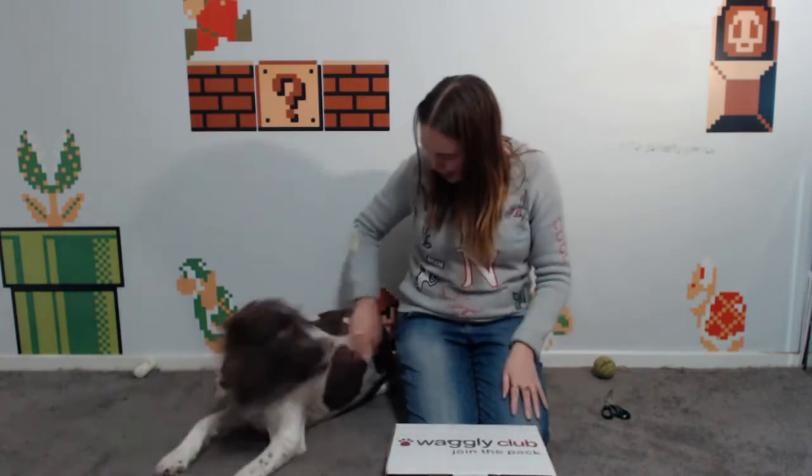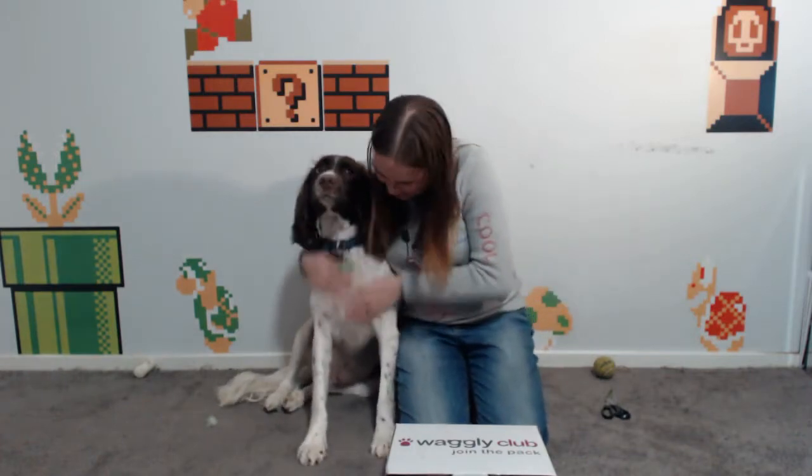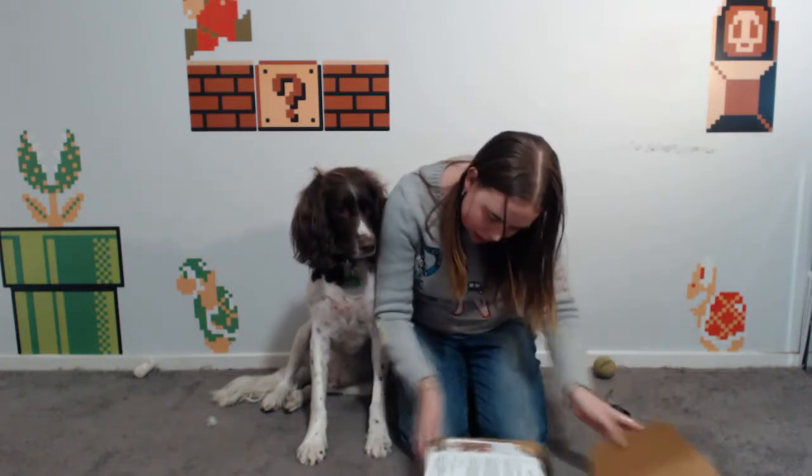Let's open it up and see what we've got inside. Are you excited, Max? Come here, sit down. Okay, ready! Inside, they've got a little welcome message welcoming us to the pack — that's so cool and awesome.